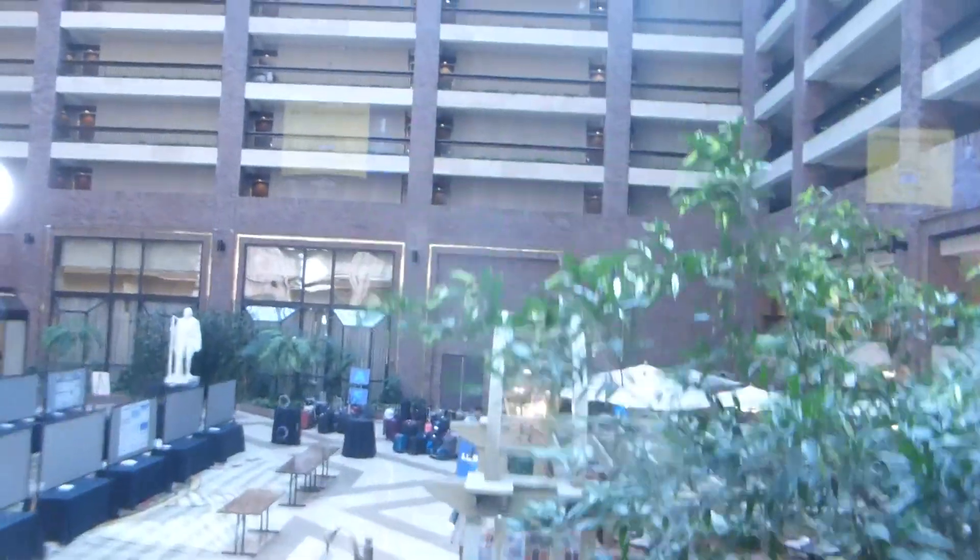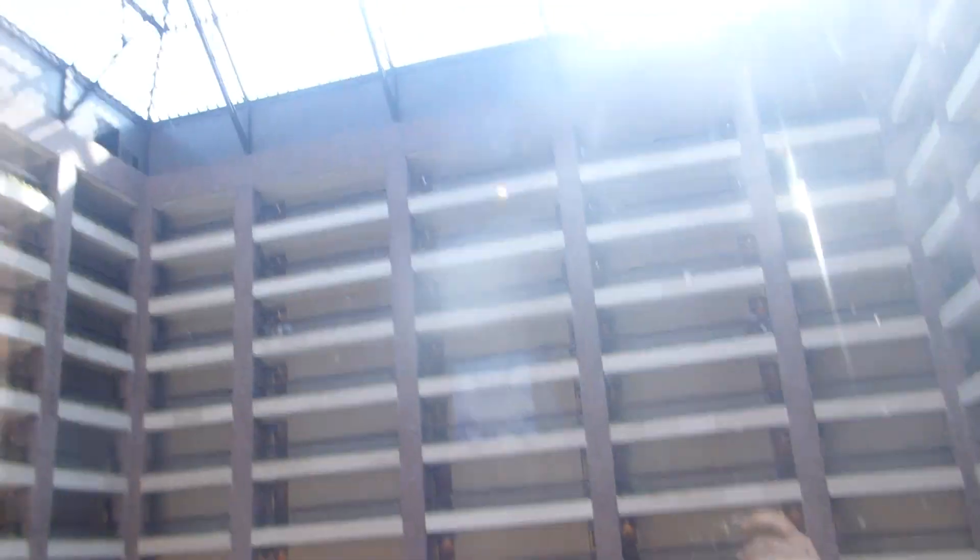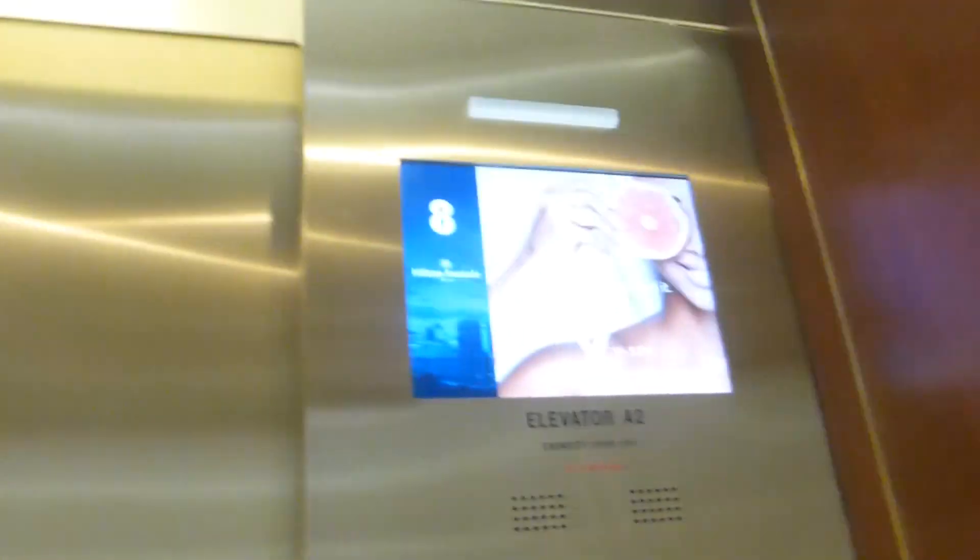14th floor. 7th floor. Going up. 14th floor.